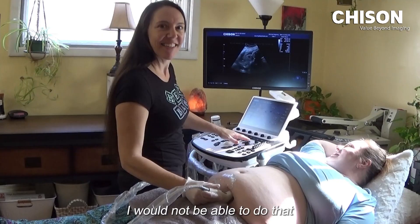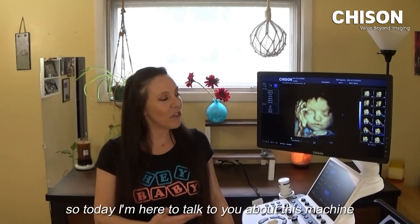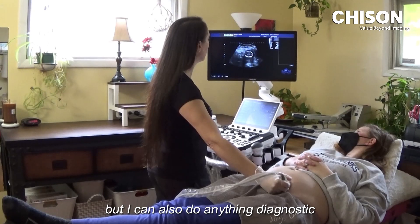I would not be able to do that if I weren't using the best of the best technology. So today I'm here to talk to you about this machine, which is the Chizen XBIT 90. I can get great pictures, which is what I'm out there to do, but I can also do anything diagnostic.